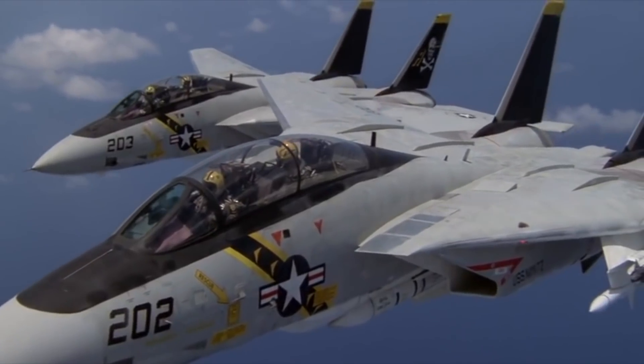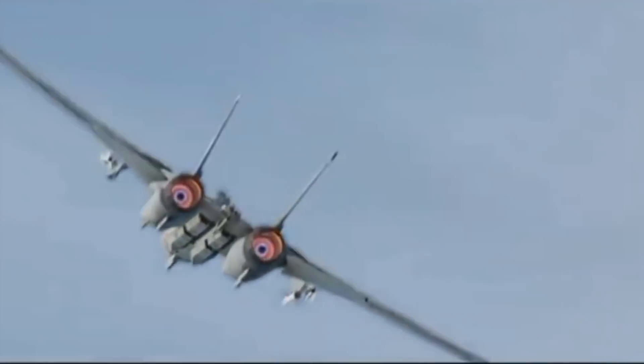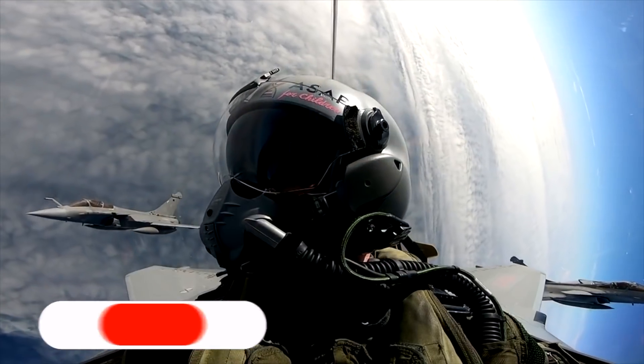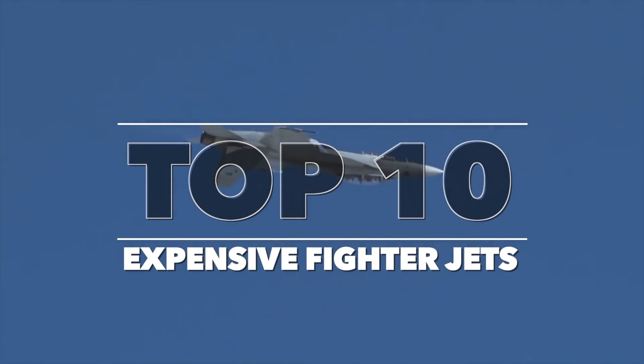Fighter aircraft are a vital component of any air force, and examples such as the F-35 Lightning and F-22 Raptor demonstrate their vast superiority. Want to know what it costs to build a rapidly evolving fighter jet with the installation of new advancements in technology that increases efficiency, capability, and safety? So let's cover the most expensive fighter jets in today's video.